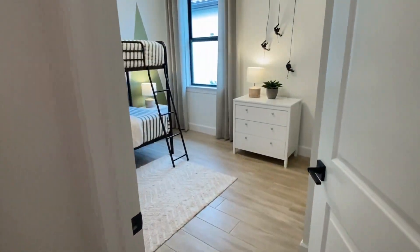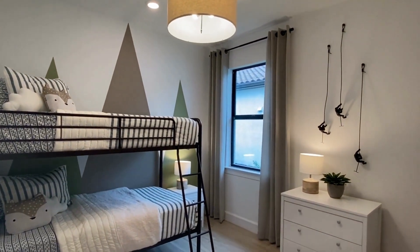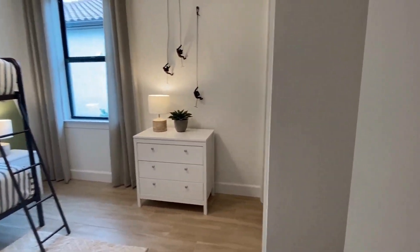This is the second guest bedroom. Nice LED recessed lighting with attached bath.